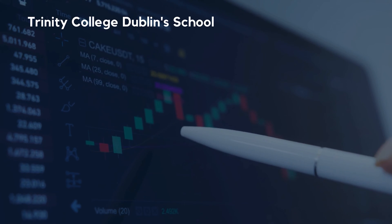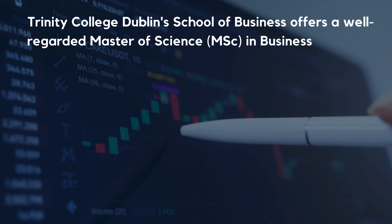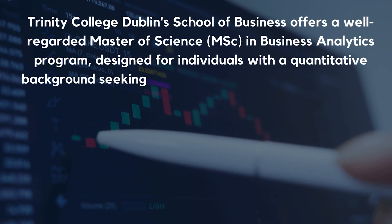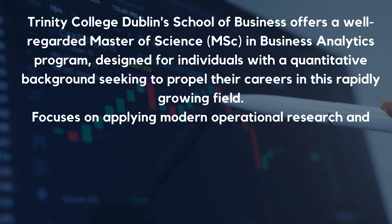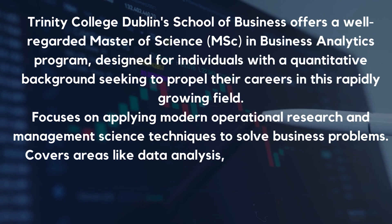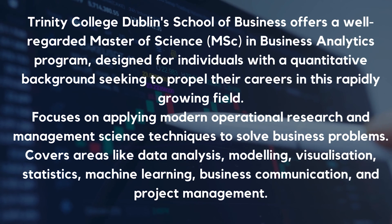Trinity College Dublin's School of Business offers a well-regarded program — Masters of Science in Business Analytics — designed for individuals with a quantitative background seeking to propel their careers in this rapidly growing field. It focuses on applying modern operational research and management science techniques to solve business problems, covering areas like data analysis, modeling, visualization, statistics, machine learning, business communication, and project management.